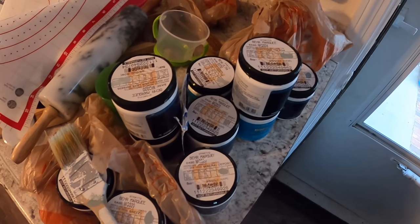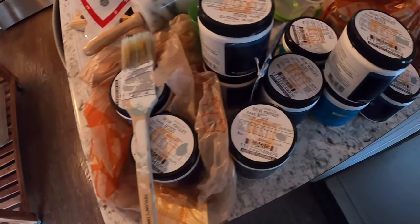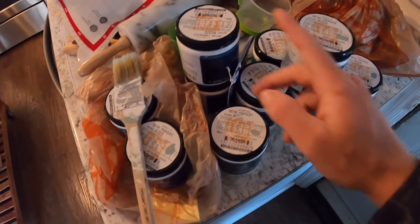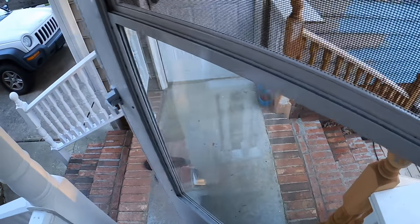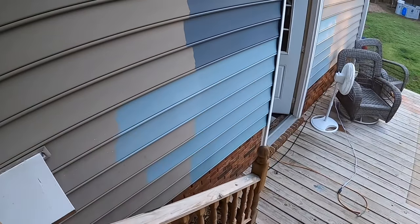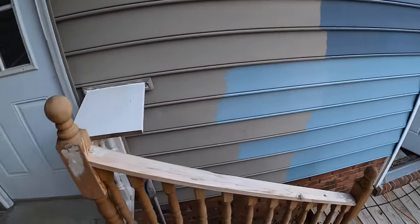These are our paint colors, YouTube fam. We're painting the outside of the house and trying to figure out the color we want. So far we've gone through 13 colors — it's been a little bit of a process, to say the least. But I think we've finally figured out which one we're going with — that one right there.